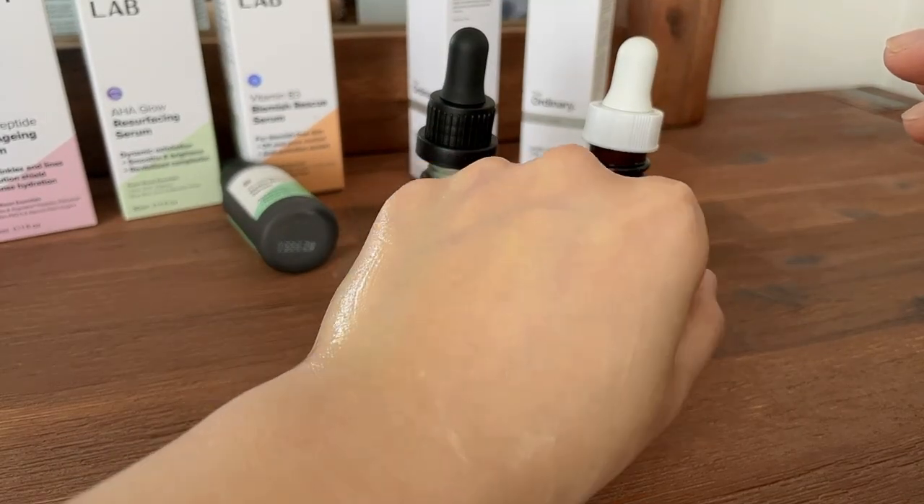Consistency-wise they're very similar. One thing I noticed straight away is that The Ordinary has a slightly stronger retinoid scent versus the Boost Lab one. Once absorbed into the skin, Boost Lab is a lot quicker — it takes less time and doesn't leave that tacky feeling that The Ordinary sometimes does if you apply too much. With the Boost Lab retinoid, I'm able to add one more serum on top, which is a bonus, especially in winter.